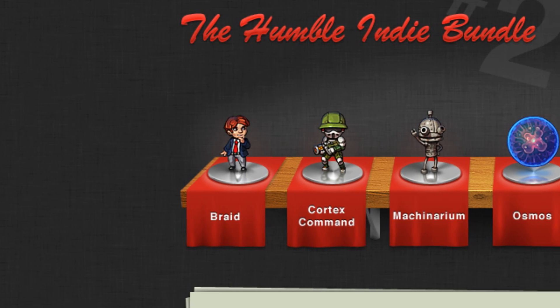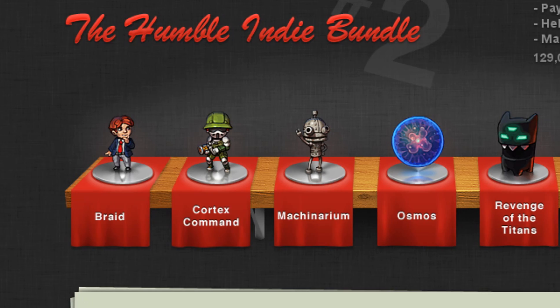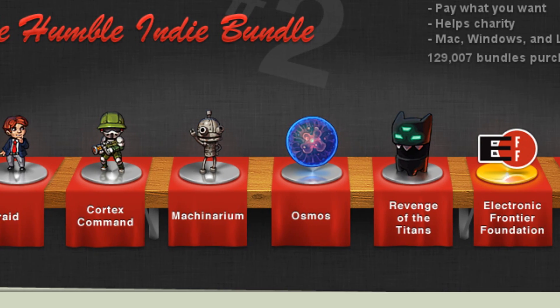The big news this week was a lot of gaming-related news. Earlier this year we talked about a project called the Humble Indie Bundle. Well, the company behind it decided to create the Humble Indie Bundle Part 2. This comes with five different games, including Braid, Cortex Command, Machinarium, Osmos, and Revenge of the Titans. With every purchase of the bundle, a portion goes to the Electronic Frontier Foundation and to Child's Play Charity. So by buying this bundle, you're getting a bunch of games and giving to charity — everybody wins.